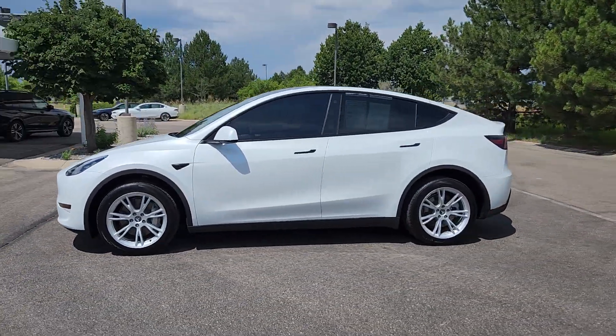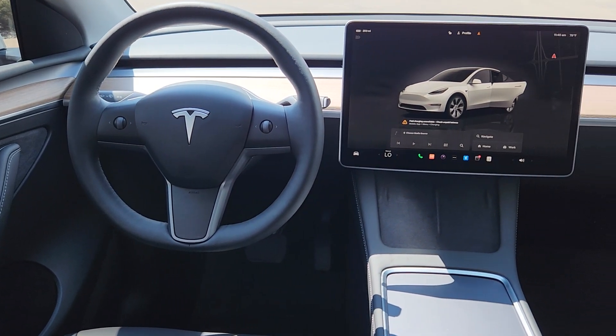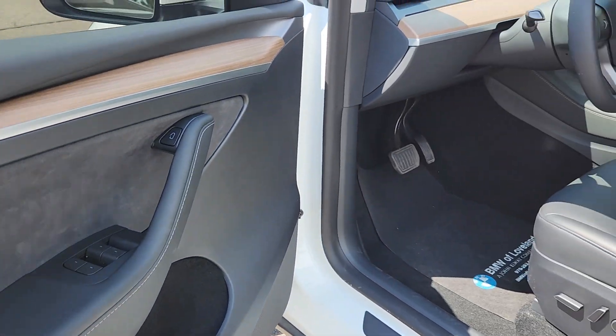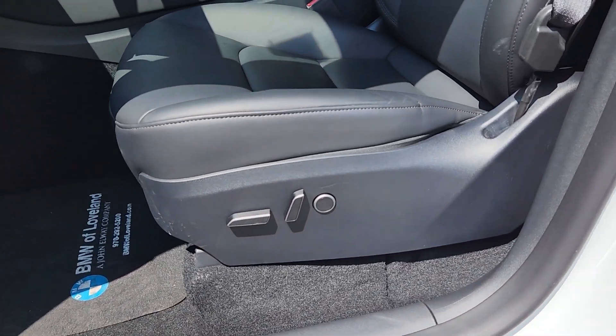These are just some of the great options this vehicle comes with: heated steering wheel, navigation system, keyless entry, backup camera, lane-keeping assist, power liftgate, heated mirrors, woodgrain interior trim, premium sound system, and fog lamps.